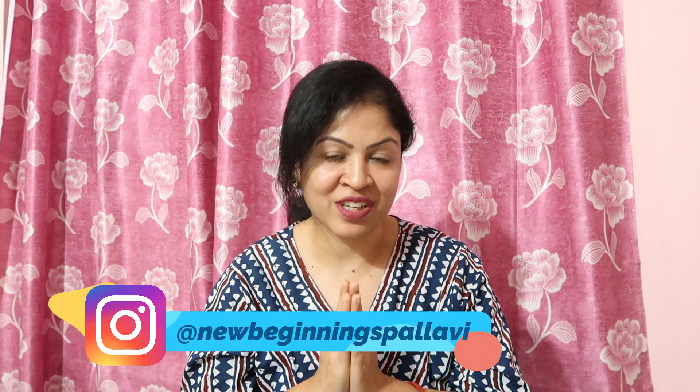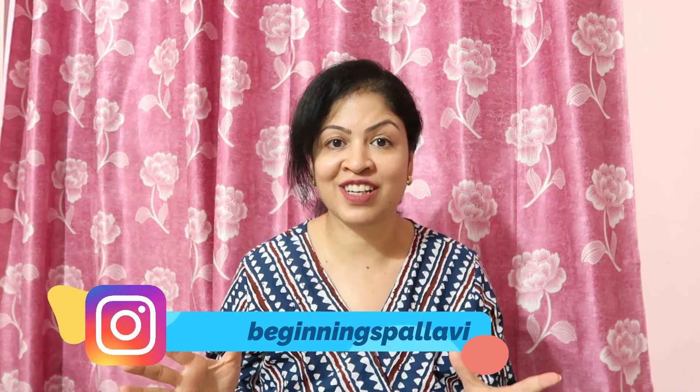Hey guys, this is Pallavi. Welcome back to my channel. Today I am going to be doing a huge reselling haul video. I didn't have a reselling haul video because I was out of Pune. I was at home and it's May, and I have shown you all the products for reselling.